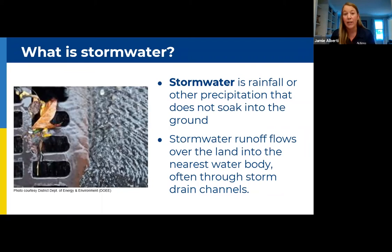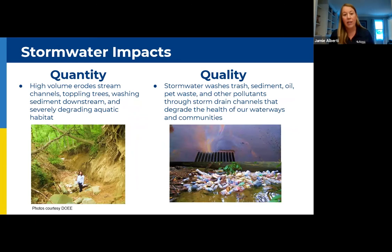Simply put, stormwater is the water that falls from the sky and runs across the land — a lot of times you'll see that running into storm drains. Why do we care about stormwater? When we have rain events, you get a high volume of water that can cause a lot of erosion. You can see the extent to which stormwater can really have an impact from an outfall of a storm drain nearby. Not only are we dealing with the water itself, but also what that water picks up along the way: sediment, oil, pet waste — anything it comes across it tries to carry with it, causing contamination and general health issues.